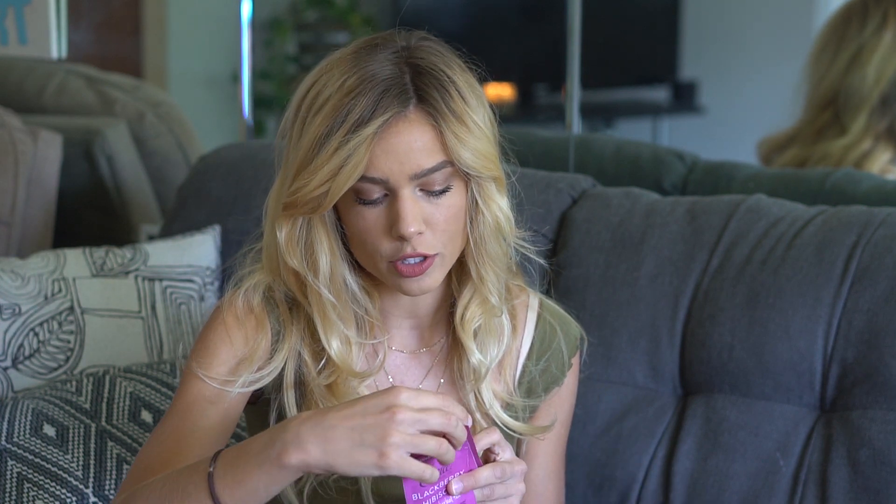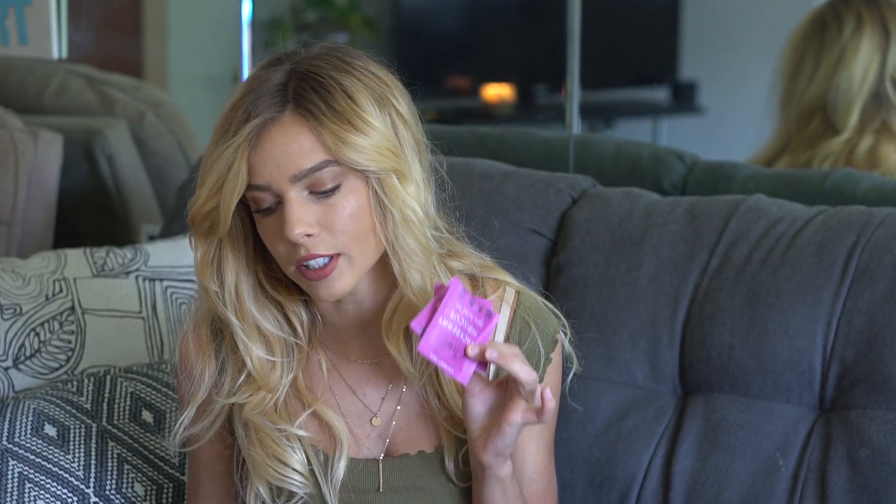The next tea I have I've already tried, and it's the perfect iced summer tea. It's by Choice Organic Teas, one of my favorite tea brands. It's a blackberry hibiscus herbal tea — absolutely amazing. If you like that passion tea type of iced tea, you'll definitely like the blackberry hibiscus by Choice. It's super fruity and really refreshing.